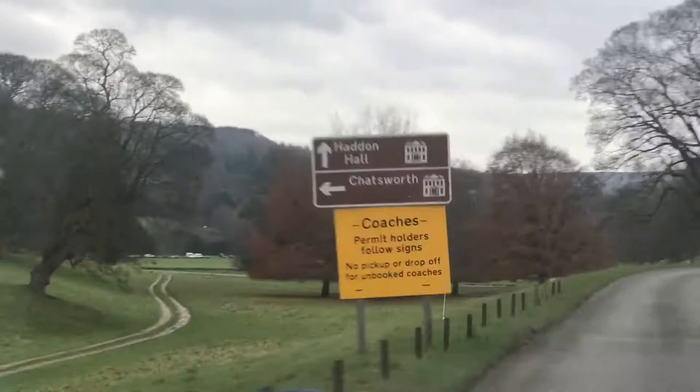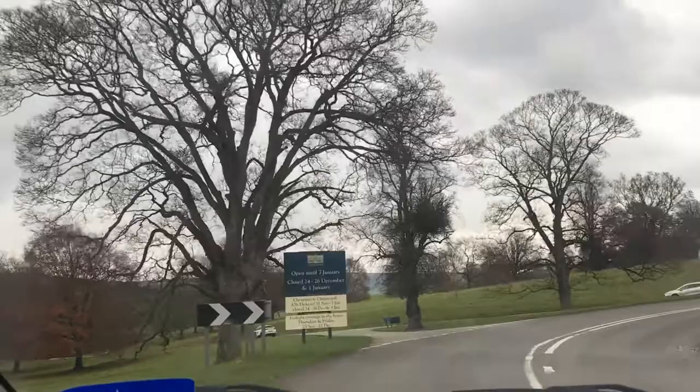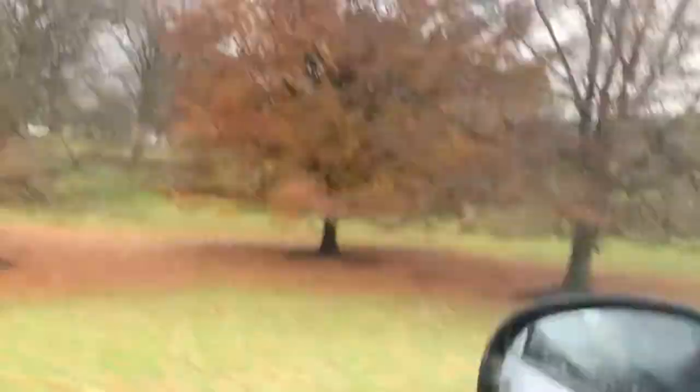We're on the land approaching, and soon Chatsworth House shall be appearing — on the left, Andrew says. It's a beautiful winter's day today. Andy's new to driving, so if we do crash... it's car parking. That's Chatsworth House — and there it is. Beautiful Chatsworth House.